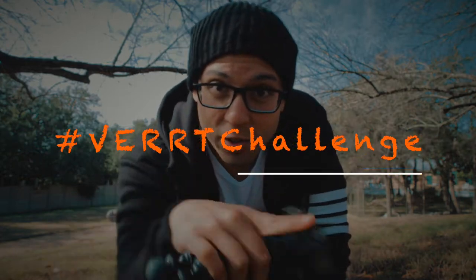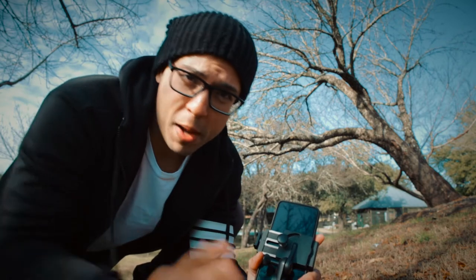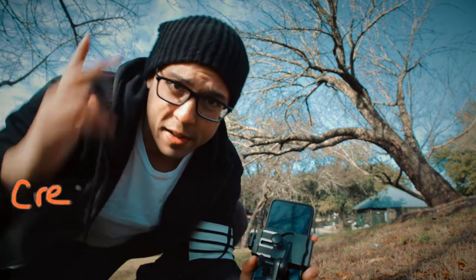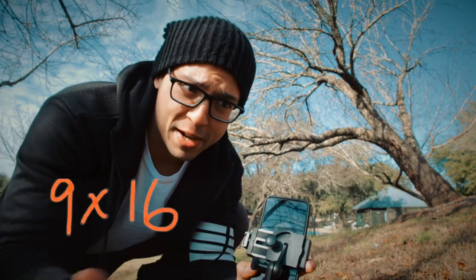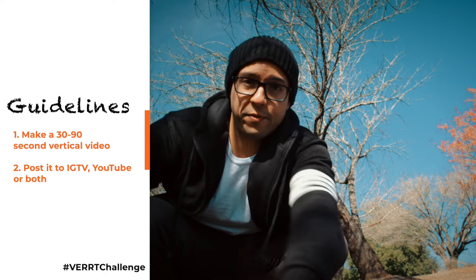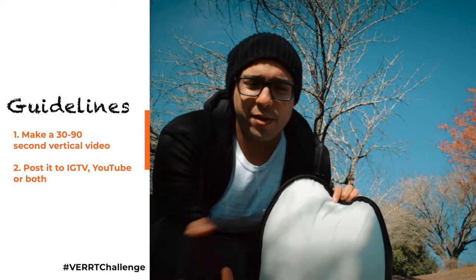Check it, home skillet: the hashtag vert challenge is me calling out creators on YouTube and Instagram to challenge you to make some vert and share it with your following. The main purpose and mission behind vert is to think outside of the box, create something differently, and challenge yourself creatively to make something in an aspect ratio of nine by sixteen, which is a very hard thing to do — but that's the beauty of it.